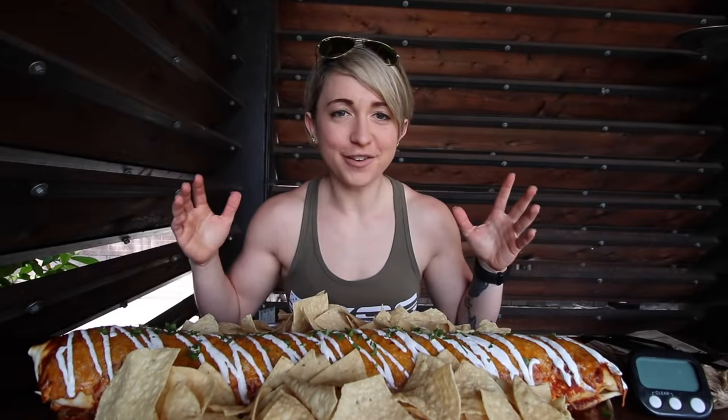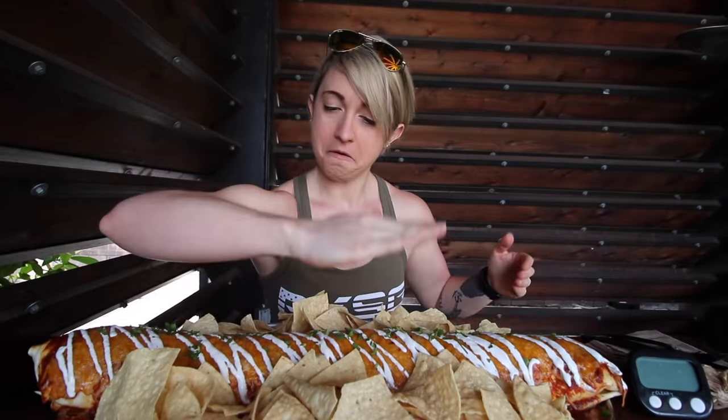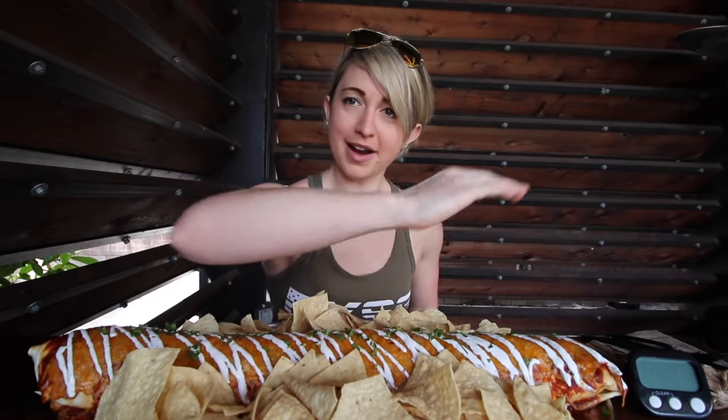Alright Kilo Crew, in front of me I have this massive six pound burrito and all the chips to go along with it. This thing is hefty — the camera does not do this justice. It is about a forearm and a half long, super super huge.